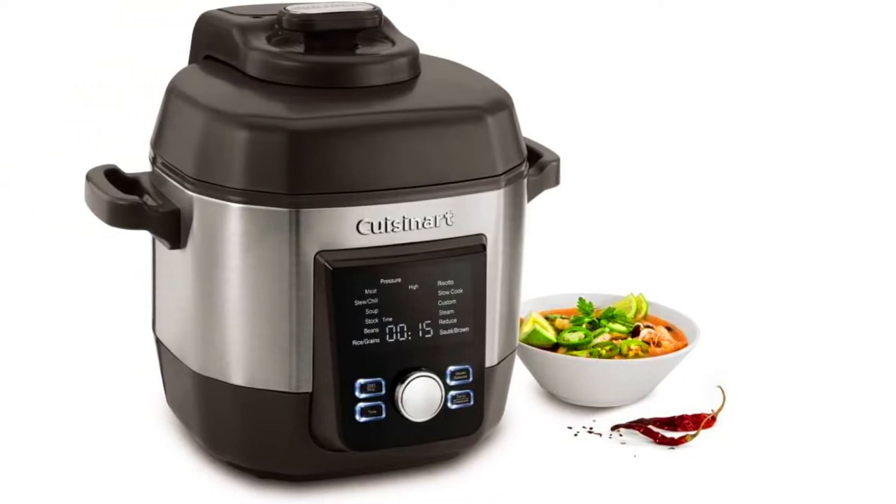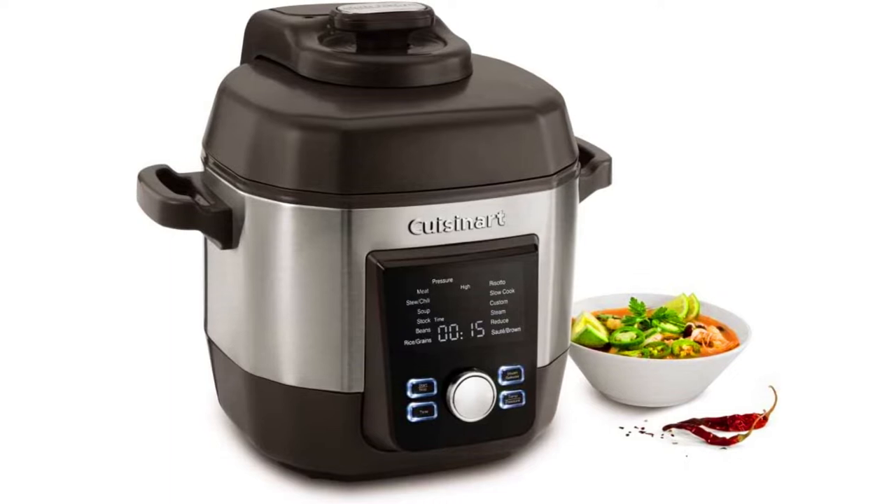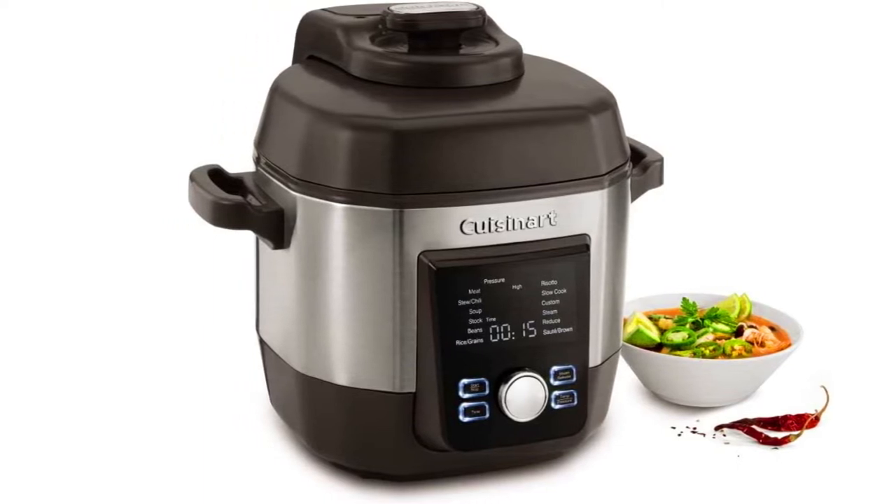Hello friends, how are you all? In today's video we will discuss 5 best multi-cookers tested by Food Network Kitchen.